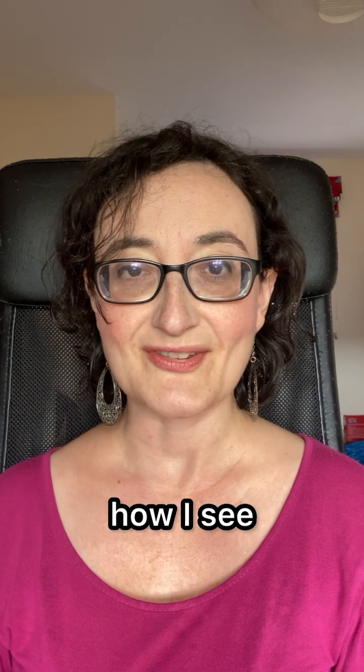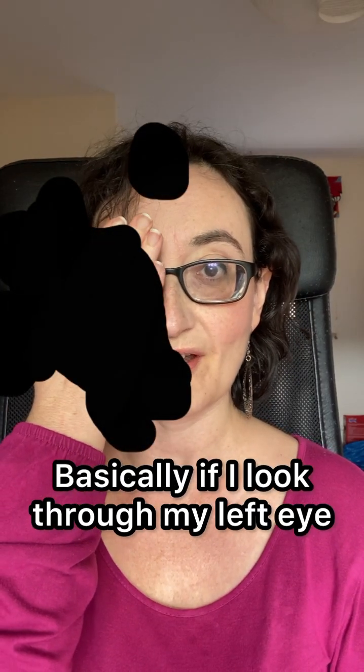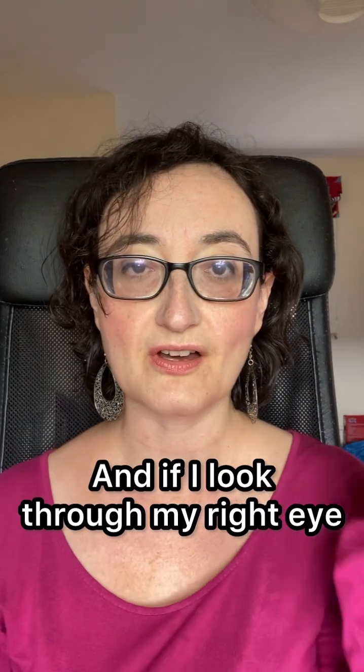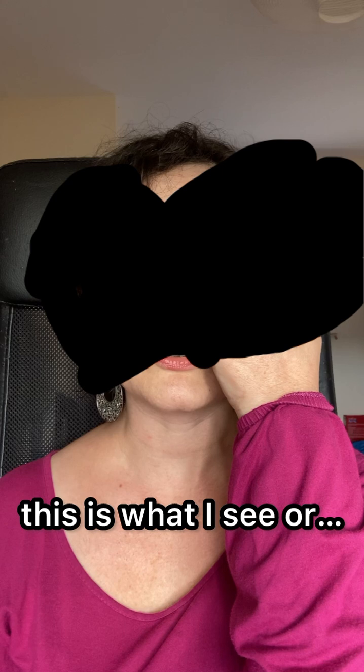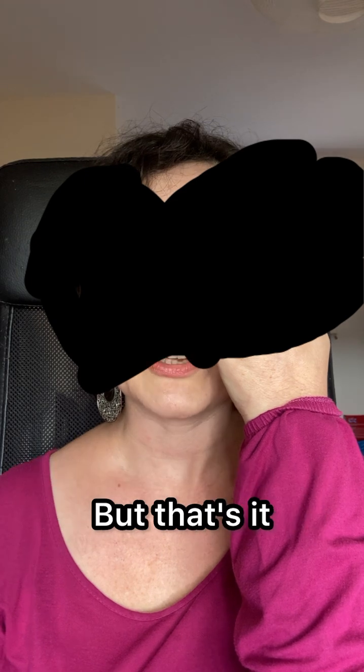So to show you how I see: if I look through my left eye, this is what I see, and if I look through my right eye, this is what I see — or don't see. I can see my mouth moving slightly, but that's it.